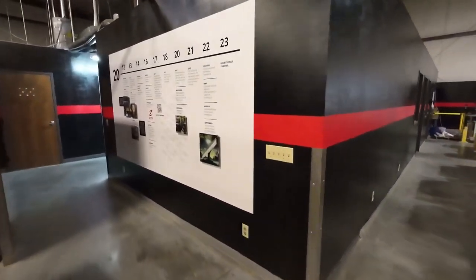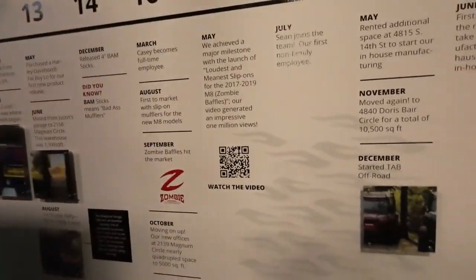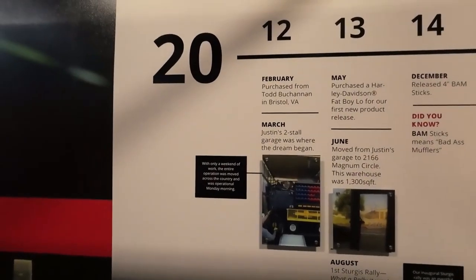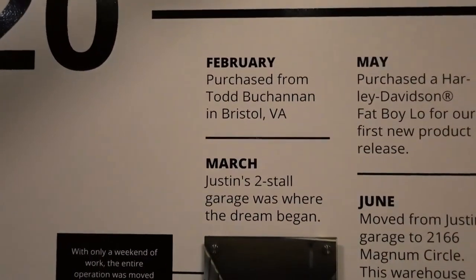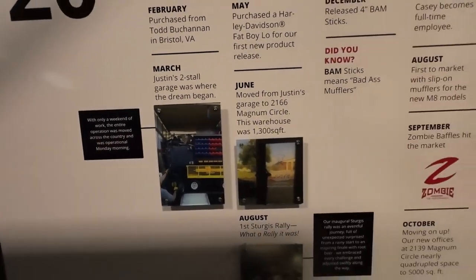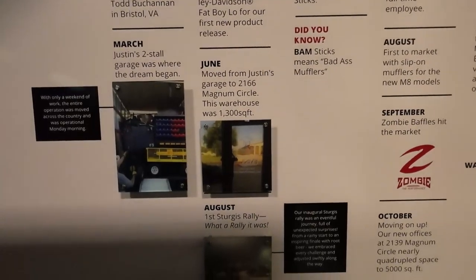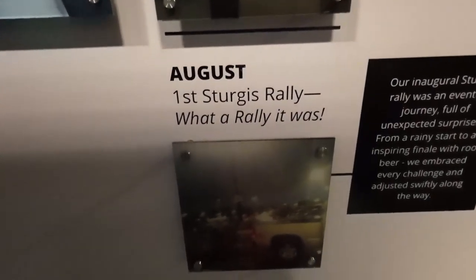Kelly was kind enough to put together a little timeline of the company here with some key milestones, and hopefully it continues to wrap around the wall and share more successes as we go. In 2012 we purchased the company from Todd Buchanan — the Todd-father as we like to call him. TAB was born out of the V-rod platform, which was ignored by many, and we took what we learned from there and parlayed it into other things.